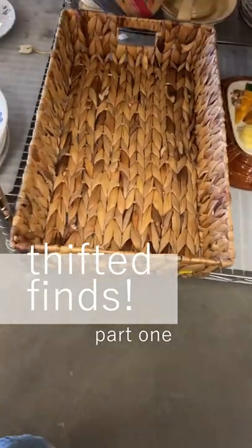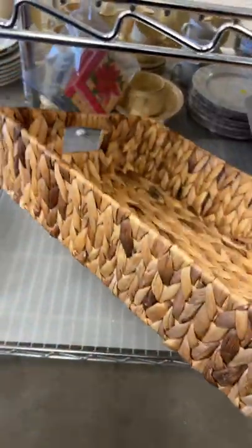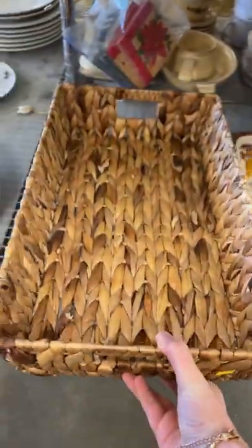Let's see what we can find thrifting together. The first thing I saw was this wonderful basket that was in really great condition for $3.99. It would be perfect on a coffee table or to use for organization.